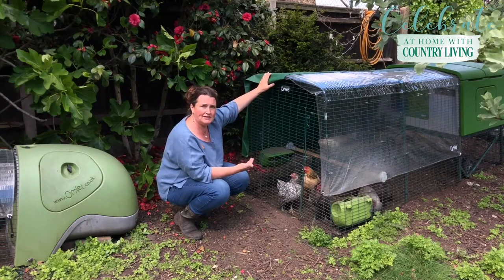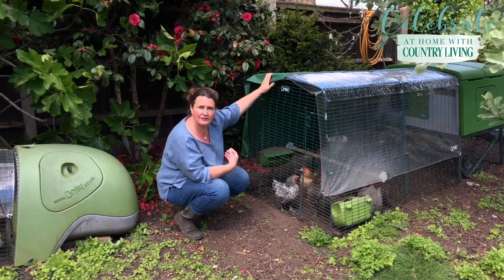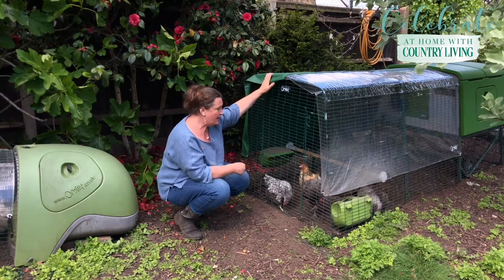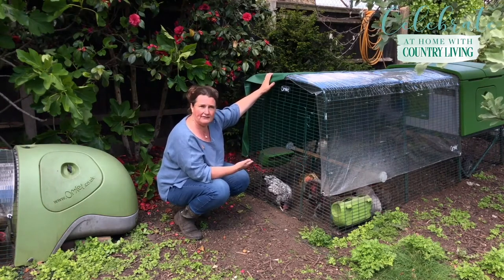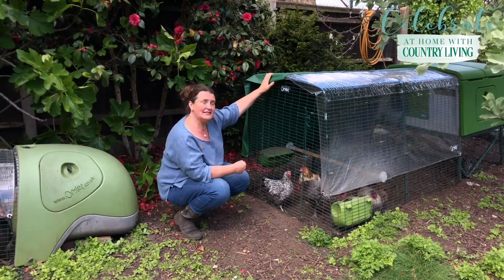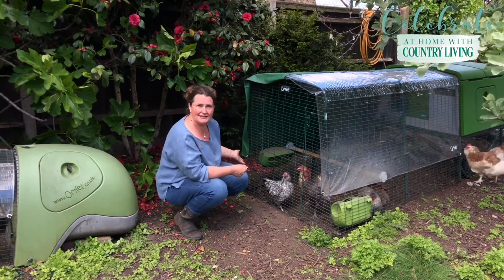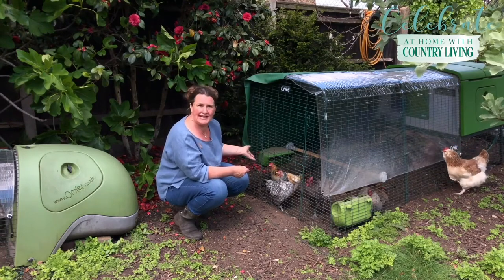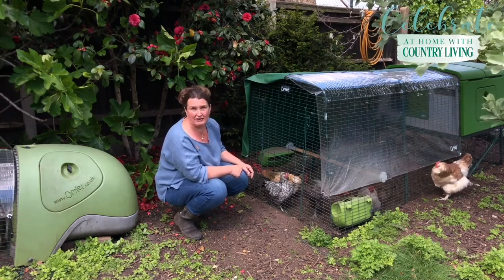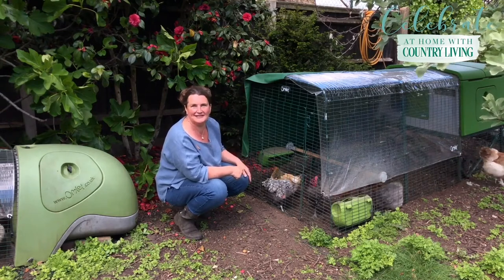The other thing we need to protect them from weather-wise is too much sun, and these covers give them a nice bit of shade so they've always got somewhere cool to sit when the weather gets really warm. We're providing for them by making sure they've got somewhere safe to sleep, somewhere quiet to lay their eggs, and fresh water and a constant supply of food. We use layer pellets as their daily food and we give them a treat of corn. But these girls want a bit of a run around so we're going to let them do some free ranging in the garden now, and then we'll go and see what's in the nest box.